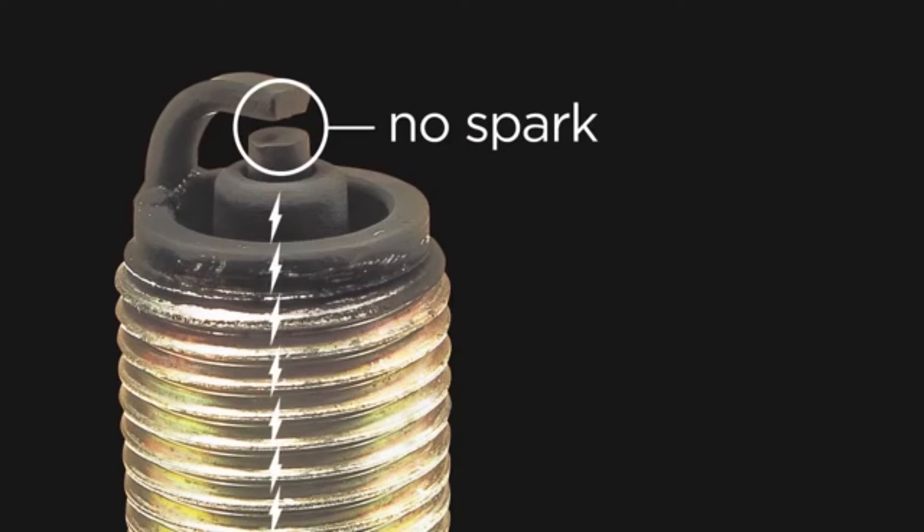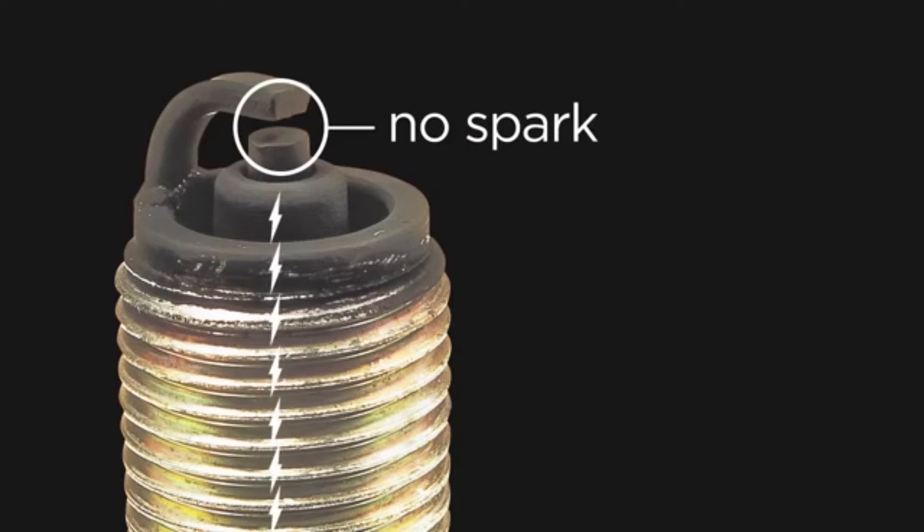Fuel, oil and carbon fouling can all be the result of different causes, but once the spark plug is fouled, it will not provide adequate voltage to the firing tip and that cylinder will not fire properly. In many cases, the spark plug cannot be cleaned sufficiently to restore normal operation. Therefore, it is recommended that a plug be replaced once it is fouled.